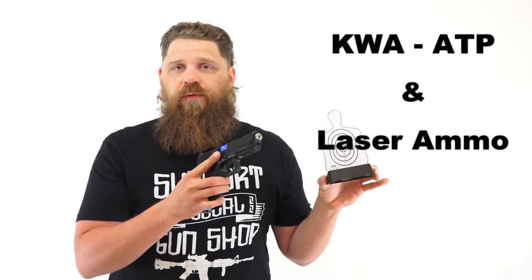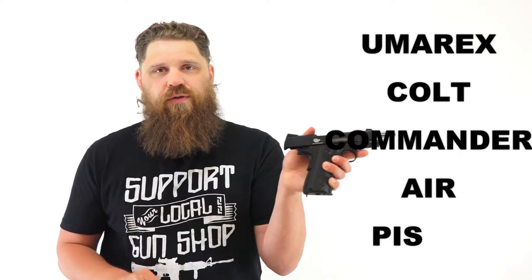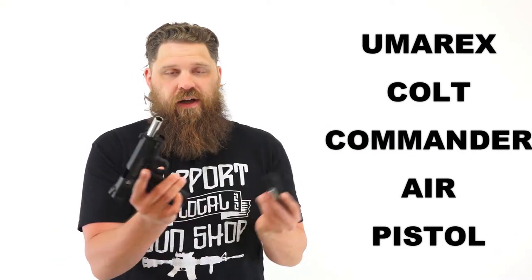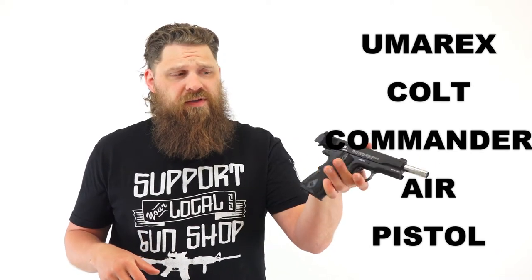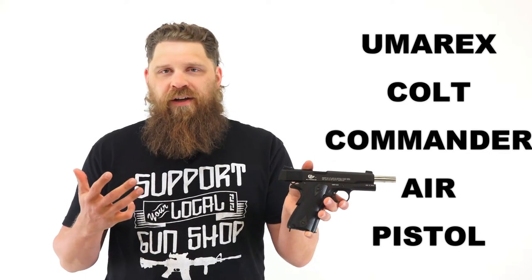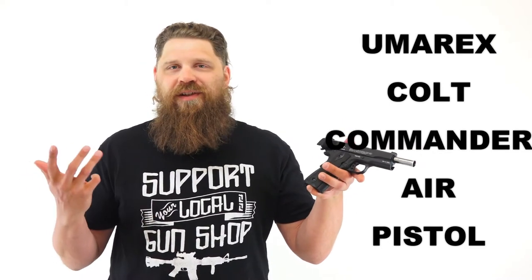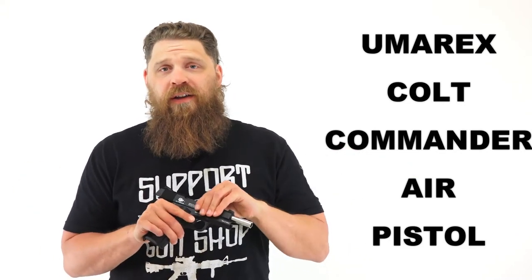Continuing with airsoft — I really enjoyed shooting this Colt Commander copy made by Umarex. It's made out of steel, with metal mags. Not quite as heavy as a real 1911, but pretty close, especially once you get a fully loaded magazine with BBs and CO2. The controls are very similar to the real thing and it's lots of fun to shoot. This could be a great option for somebody overrun with squirrels or varmints, or that just likes to shoot for fun — set up a BB trap, shoot inside or outside.